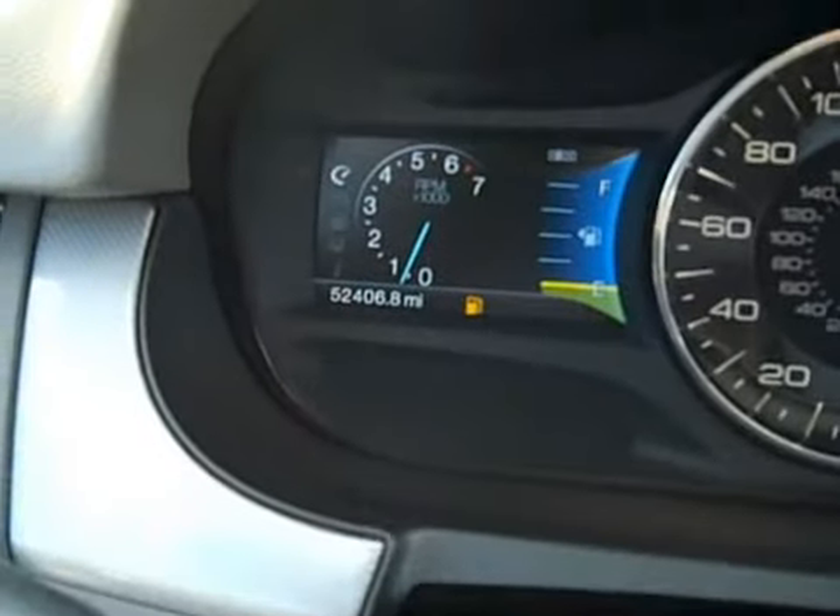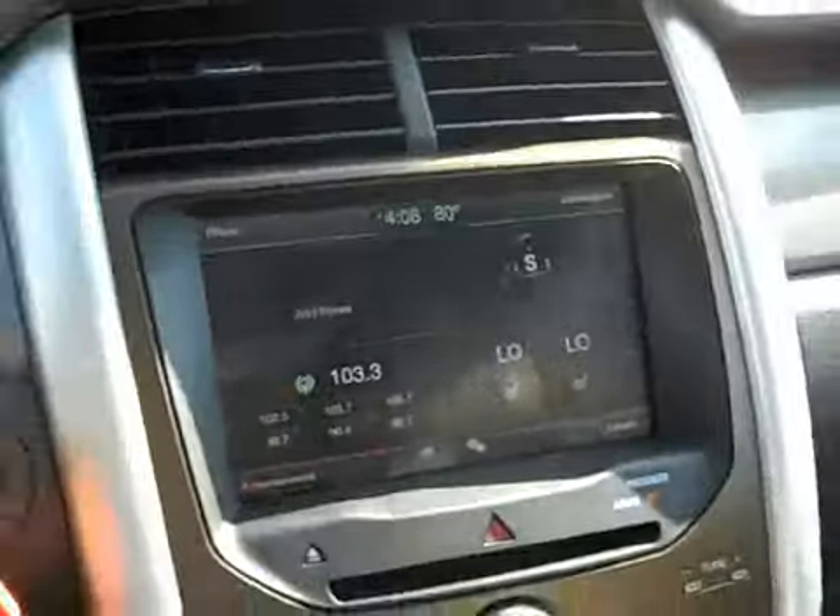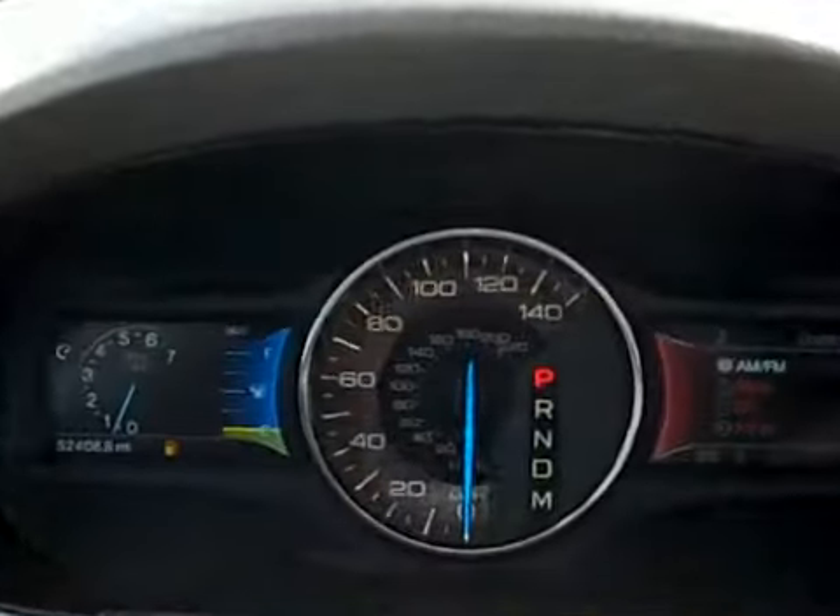Here's the mileage right there — 52,406. It's a very, very clean Edge, comes with a lot of equipment. If you have any questions, give us a call. Our number is 815-224-4500. Thank you very much.